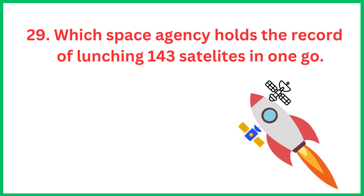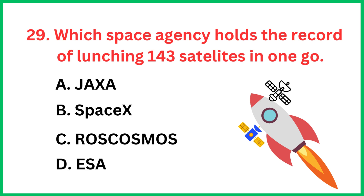Which space agency holds the record of launching 143 satellites in one go? The correct answer is option D, SpaceX.